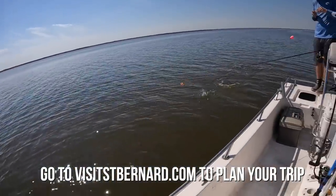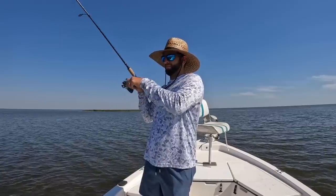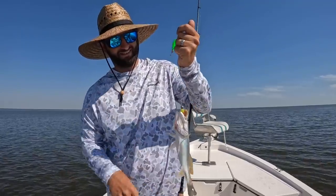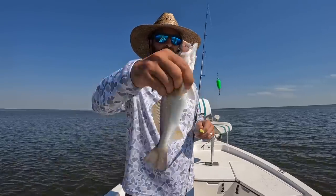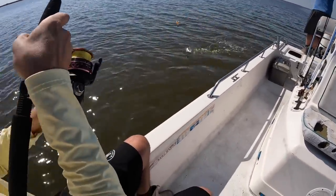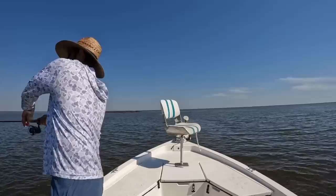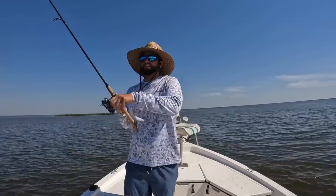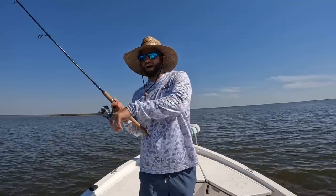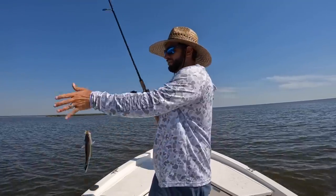He's doing a head shake — that's so good! The whites are getting bigger. This is why you come down to St. Bernard Parish — find your little place to stay down here and go launch at Sweetwater Marina.